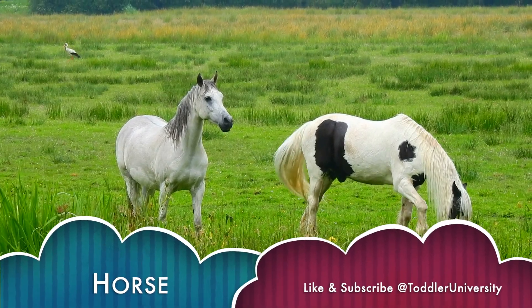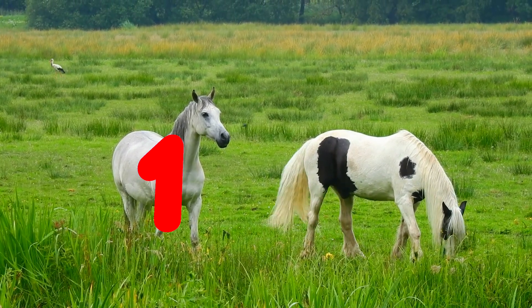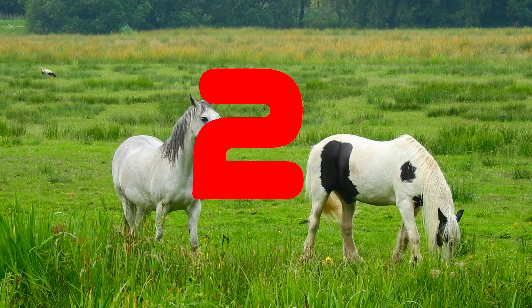Horse. Can you count the horses? 1. 2. 2 horses.